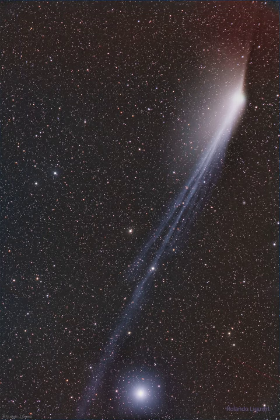Fanning out from the coma, mostly to the left, is the comet's dust tail. Pushed out and slowed down by the pressure of sunlight, the dust tail tends to trail the comet along its orbit and, from some viewing angles, can appear opposite to the ion tail.